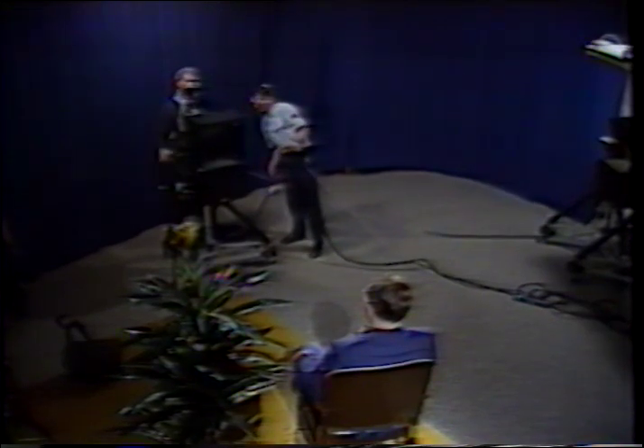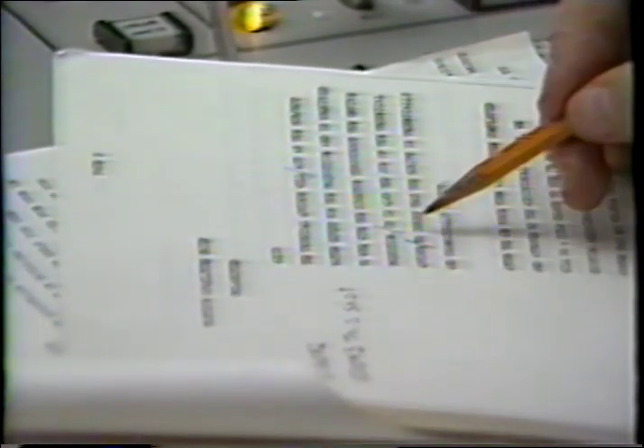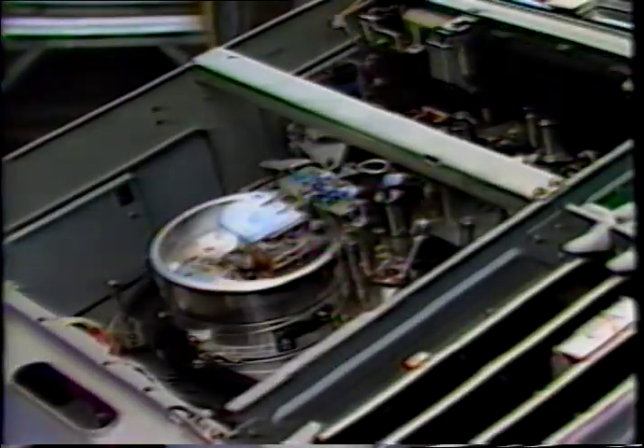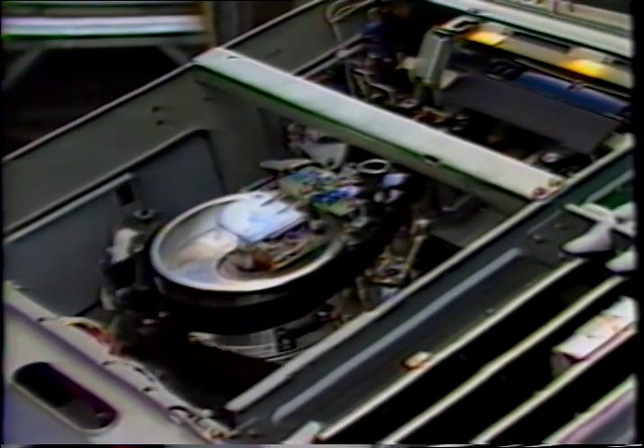Rehearsal is required to be sure that the studio lighting is correct, all the cues that will be used are understood between the talent and the crew, and also to be sure that camera angles that were chosen will work. Rehearsal also gives your director time to mark his cues on the script for camera movements, and gives us the time to be sure that all the equipment is working correctly. It would be a tremendous waste of your time and ours if we had to stop and readjust lights during a production. Remember, the whole idea is preparation. The better prepared we are, the smoother the production will go.